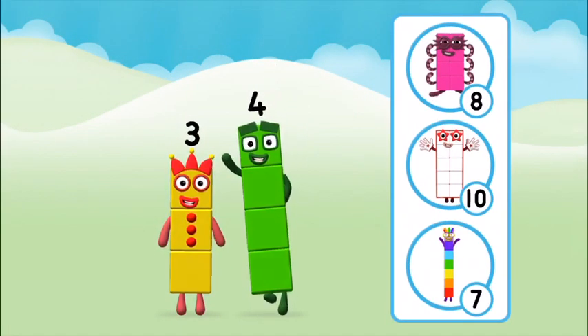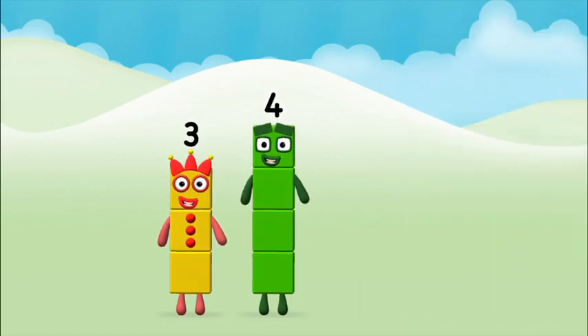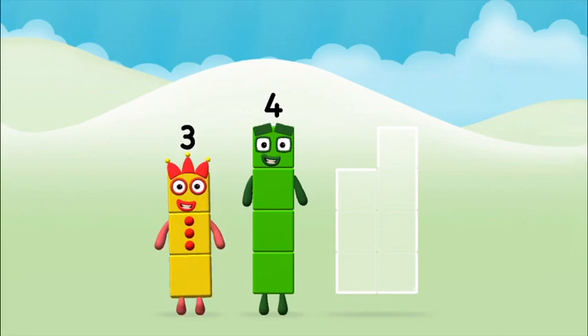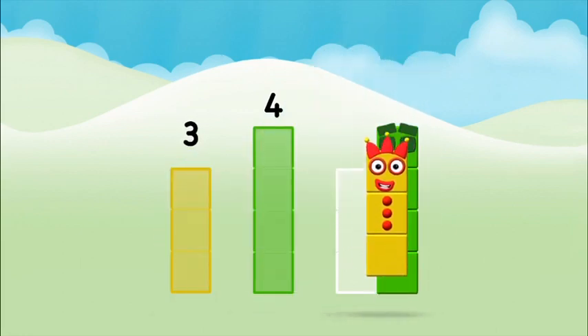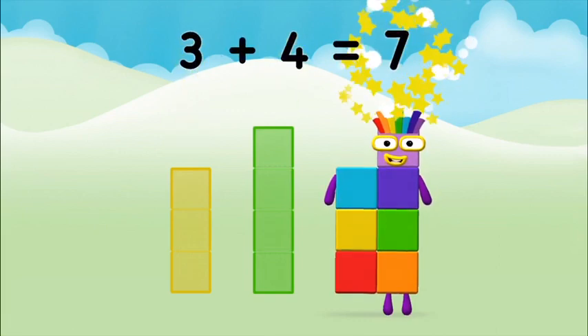What number block can you make by adding these two together? Well done! You were right! Can you add the number blocks together? Four, three — three plus four equals seven!